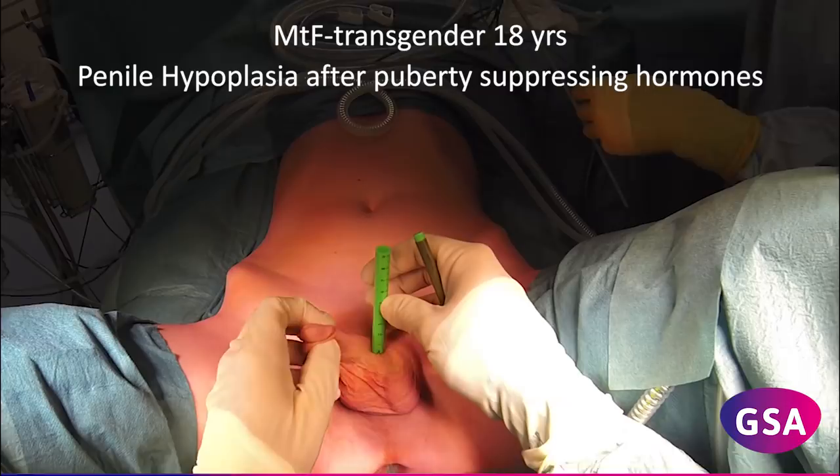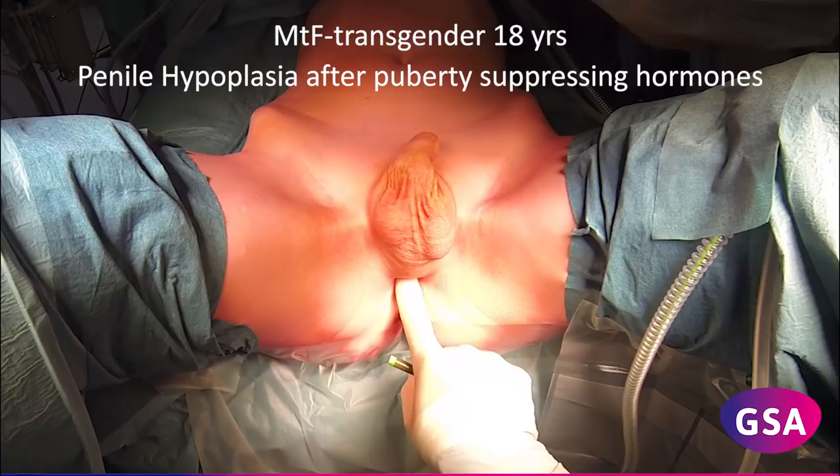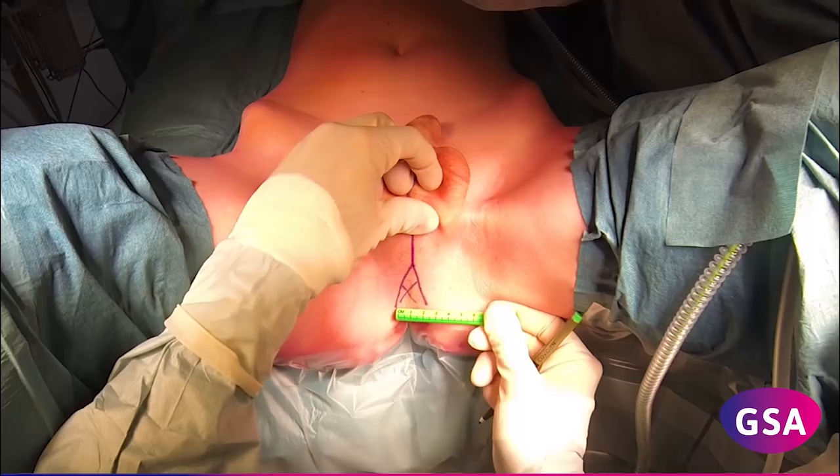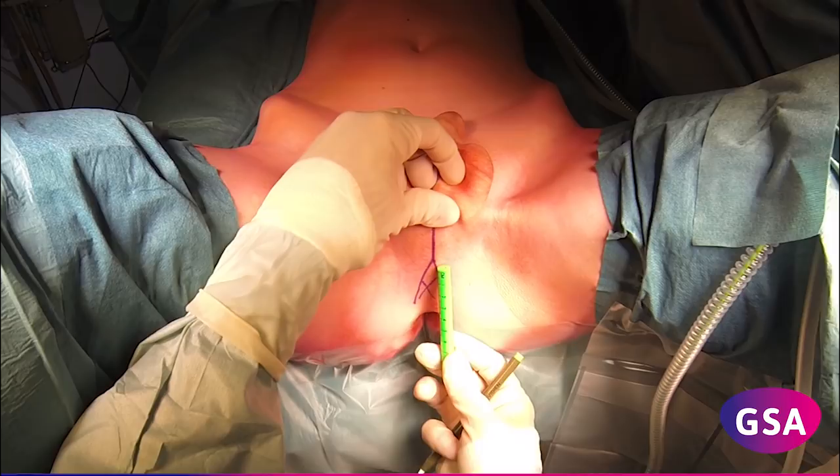In this video, we present the surgical technique of total laparoscopic sigmoid vaginoplasty in a young transgender woman with penile hypoplasia. To facilitate a simultaneous abdominal perineal approach, the laparoscopic surgeon is positioned at the patient's right lateral side and the genital surgeon in the French position.